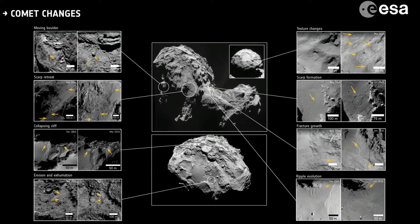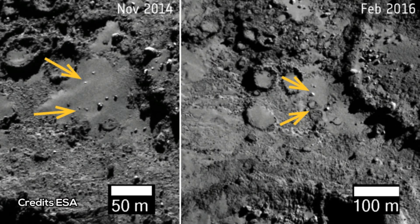Its bilobal structure led some people to joke that it was a rubber ducky in space. Since then, many scientists have tried to figure out how that weird structure came to be. A new study investigates two possibilities: that the comet arose from two pieces coming together, or that it was carved out from a single parent body. Whatever the event, it would have happened early in the solar system's formation.